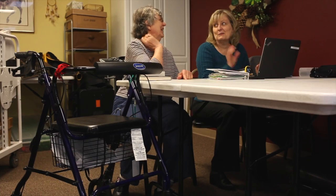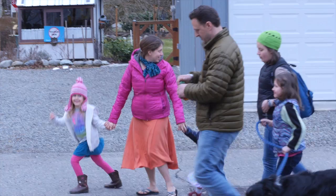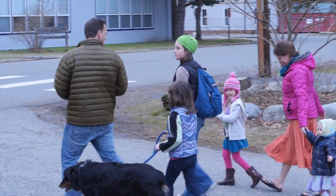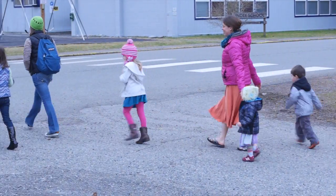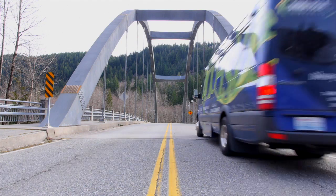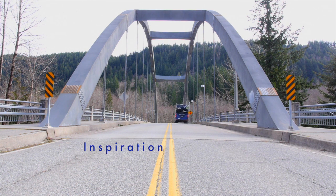When people give a donation to the Foundation, they know that they are making an impact on their community, on people's lives, and they're doing that through the libraries. I think that makes them feel good and they know that their money is doing something meaningful. To me, the Library on Wheels is inspiration on wheels.